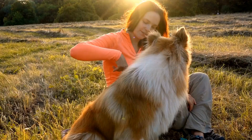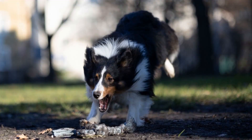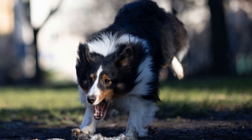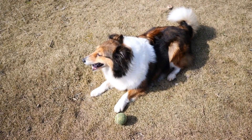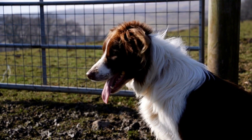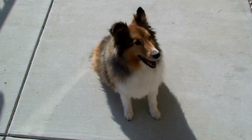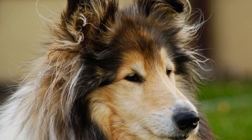Consistency is crucial when training a Shetland Sheepdog. Use the same commands and hand signals every time, be patient, and avoid getting frustrated. Always end each training session on a positive note with lots of praise, treats, and playtime. Remember to keep training sessions short and frequent, as Shelties can become easily bored. During training, create a calm and distraction-free environment to help your Sheltie focus on the commands, and use positive reinforcement to motivate your dog.